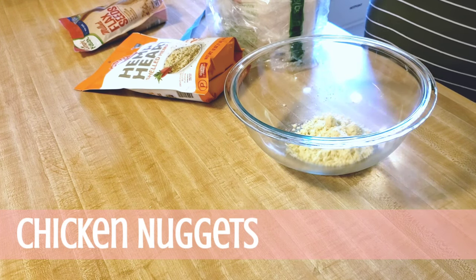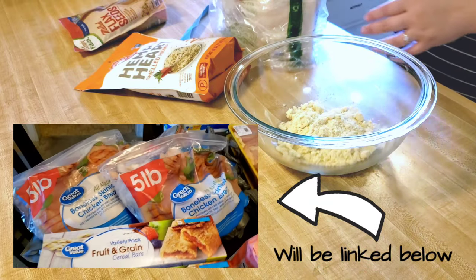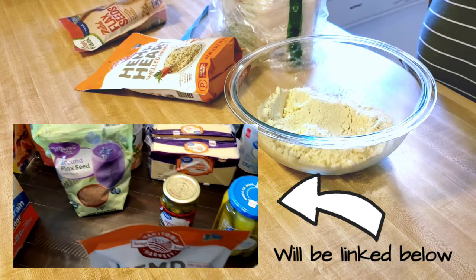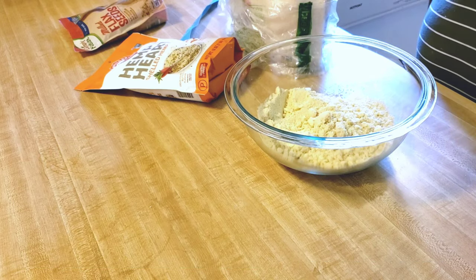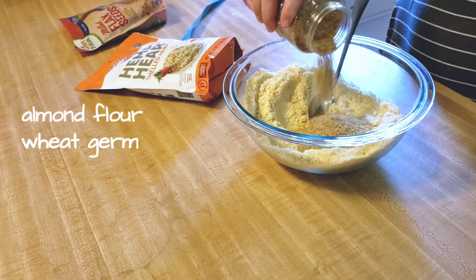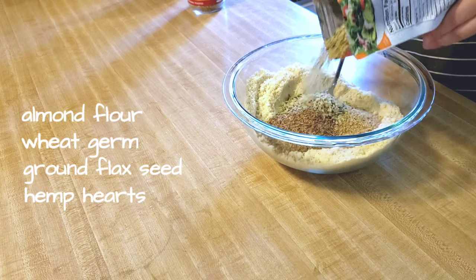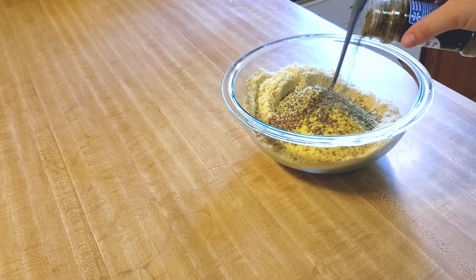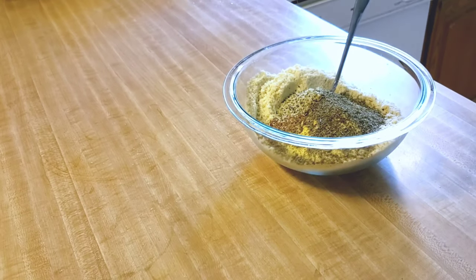Hey guys, welcome back to my channel! If you saw my last video, which was a grocery haul, I explained how I was planning on doing a meal prep, and that is this video. To start out today I was making a breadcrumb coating for chicken that I cut up. I have almond flour, wheat germ, ground flaxseed, hemp hearts, and nutritional yeast, and to that I added various seasonings. I hope this gives you some kind of inspiration.